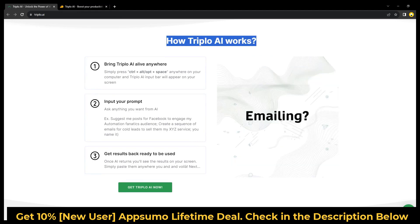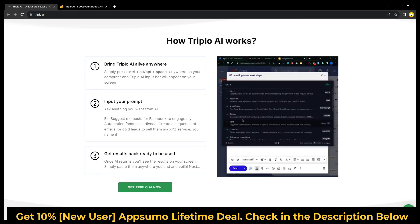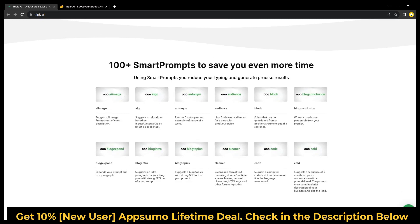100 plus smart prompts to save you even more time. With smart prompts, you can minimize your typing and produce accurate outcomes.